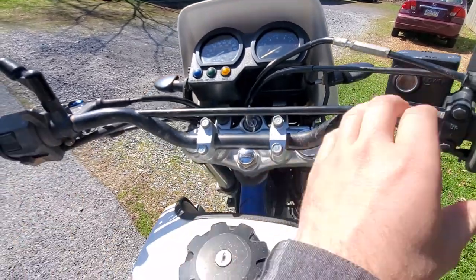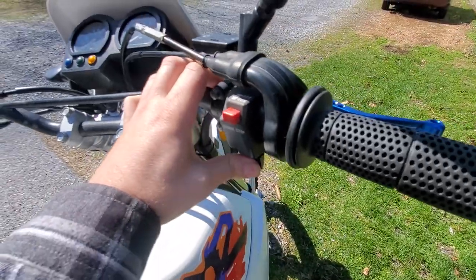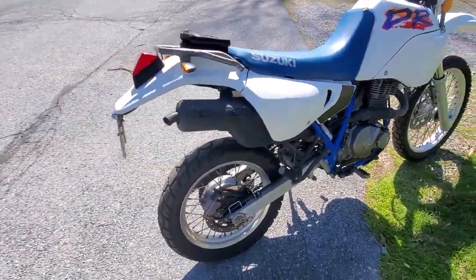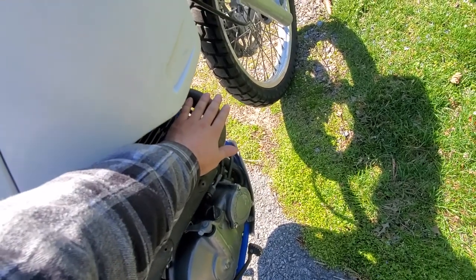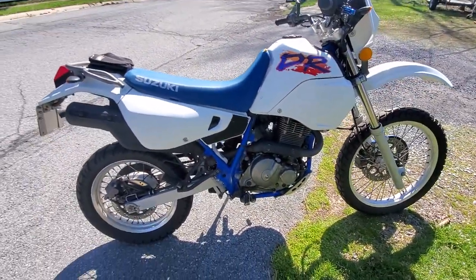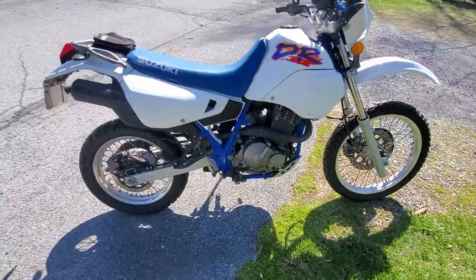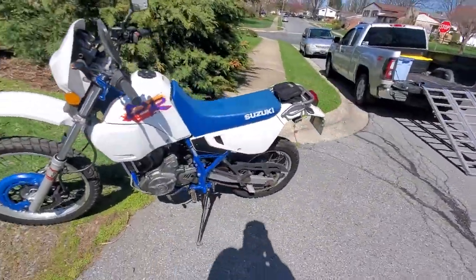The horn works. Let's start it - look at that, fires right off ice cold. Wow, that gets hot quick. The header pipe gets really hot fast - I forgot how quickly the exhaust gases flow through.